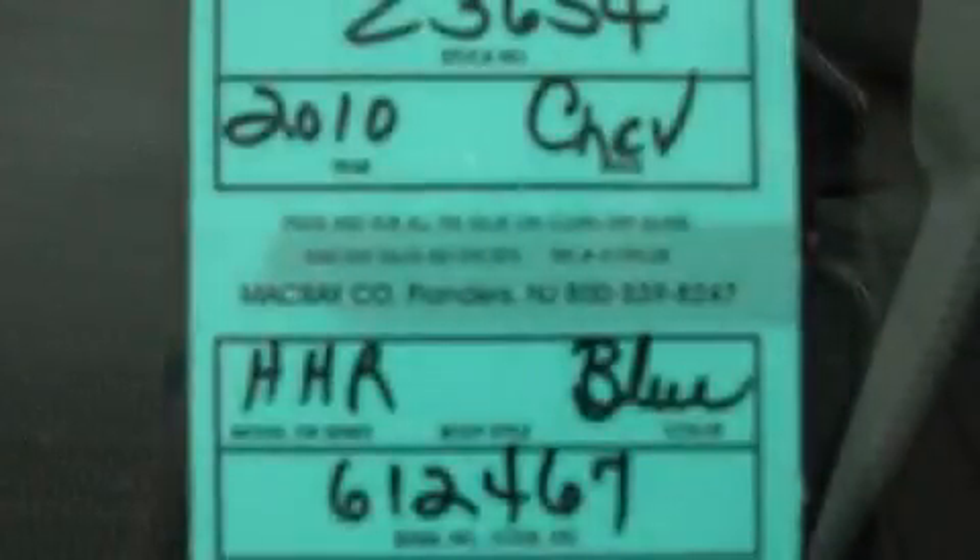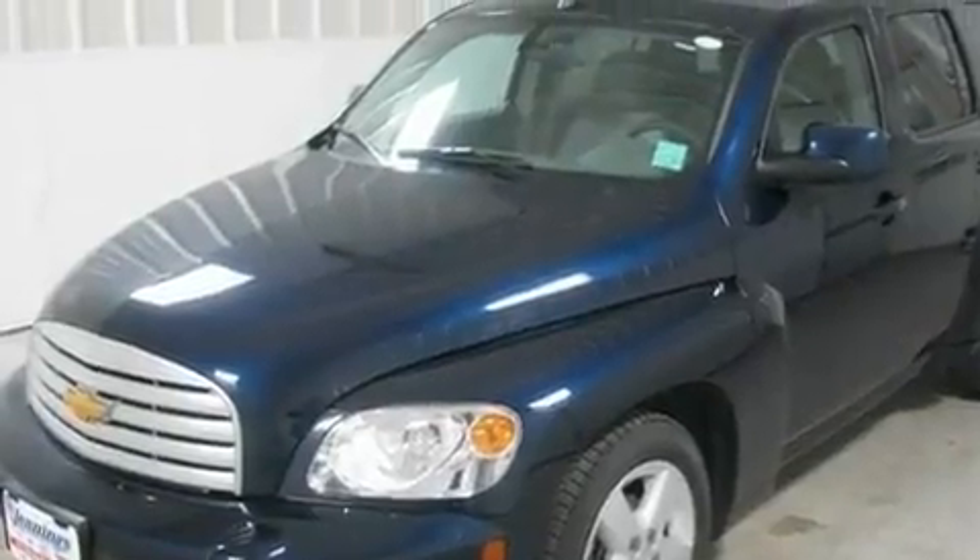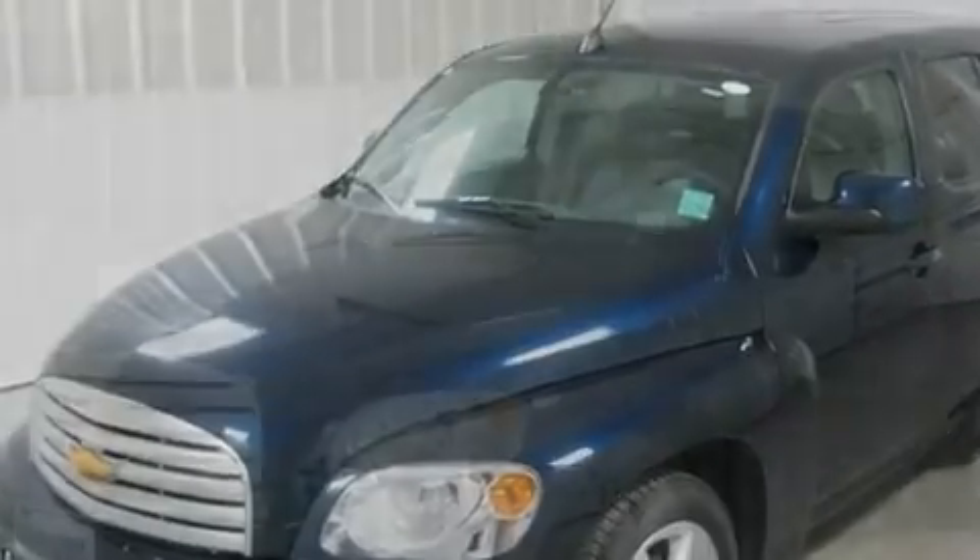This is a 2010 Chevrolet HHR — personality on wheels. It has a 2.2-liter four-cylinder engine and an automatic transmission.